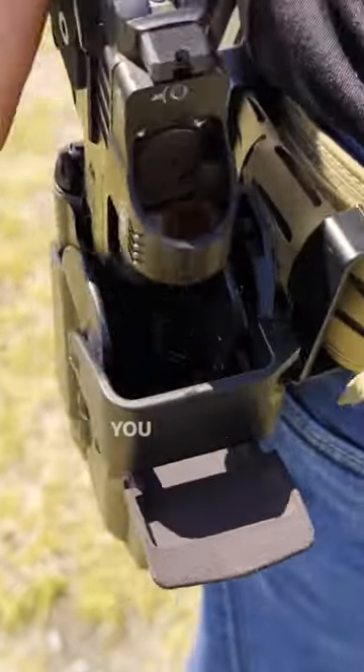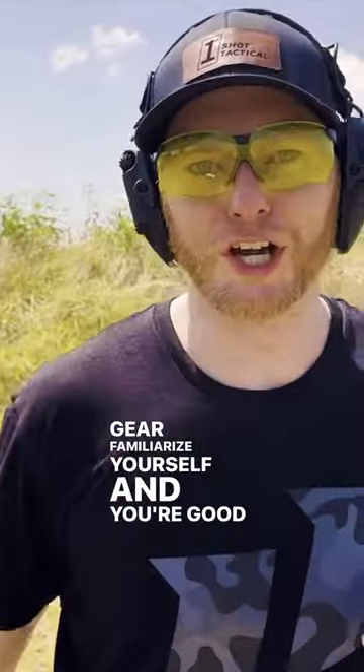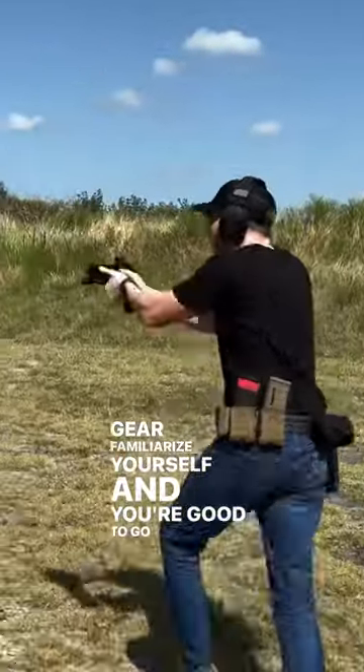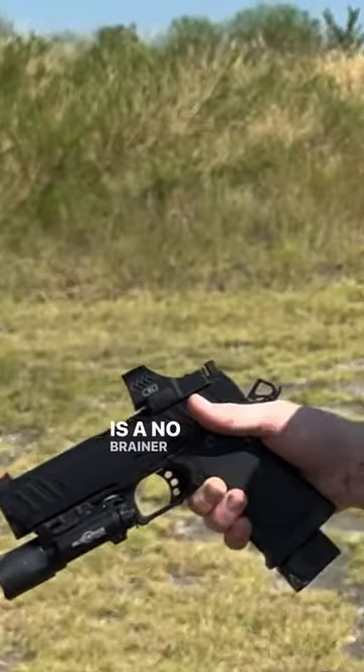Just a heads up — when you have an optic this big, you might run into some of these issues. But train with your gear, familiarize yourself, and you're good to go. Overall, this is a no-brainer. Pick one of these up if you've been looking at an SRO — take that other $250 and buy some ammo with it.